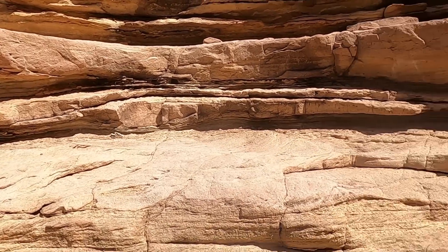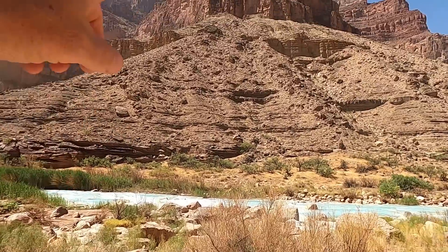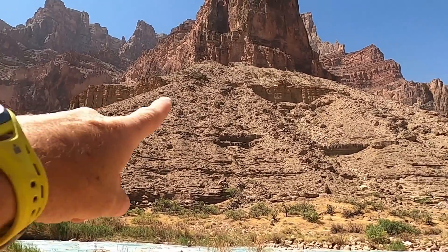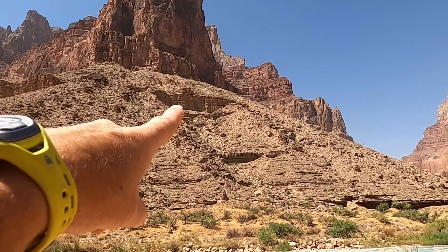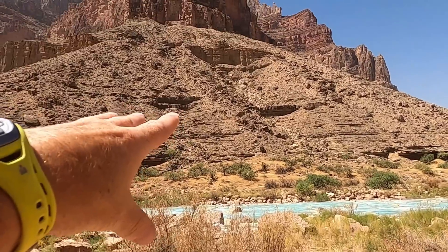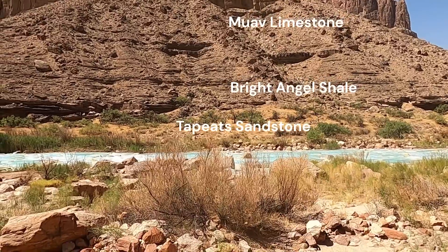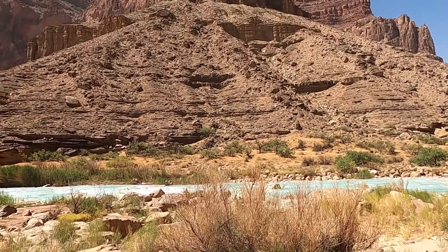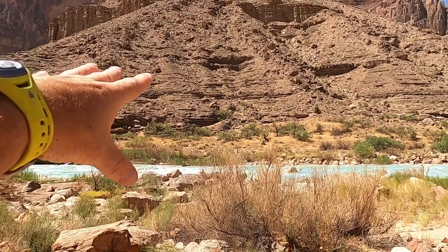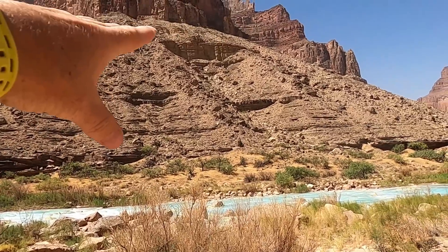Above the Bright Angel Shale slope, just below the big cliff of the Redwall, there's another cliff of Muav Limestone. Collectively this sequence — sandstone to shale to limestone, all in the Cambrian — indicates something about what was going on with sea level at the time these rocks were deposited. If the sandstones represent beach deposits and the Bright Angel Shale represents shallow marine deposits, then the limestones above represent deeper water, deeper marine conditions.